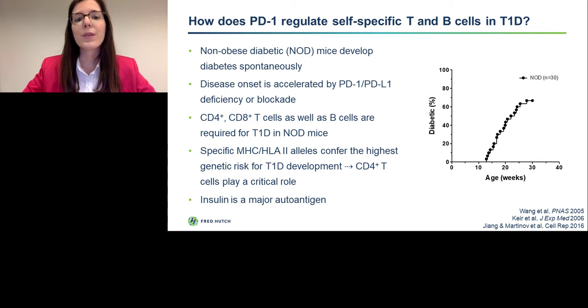To answer this question, we used non-obese diabetic or NOD mice that develop diabetes spontaneously, as you can see in this disease curve. NOD mice develop diabetes even more quickly if they lack PD-1. CD4 and CD8 T cells, as well as B cells, are absolutely required for type 1 diabetes onset in these animals. CD4 T cells seem to play a critical role, as MHC class II or HLA class II alleles specifically confer the highest genetic risk for type 1 diabetes development. Insulin is a major autoantigen in type 1 diabetes in mice as well as in humans — almost all patients diagnosed before age five have detectable insulin-specific autoantibodies, suggesting that a breach in insulin tolerance in both the B cell compartment and CD4 T cells drives disease.